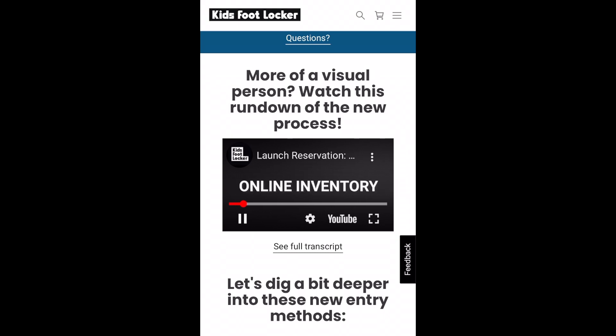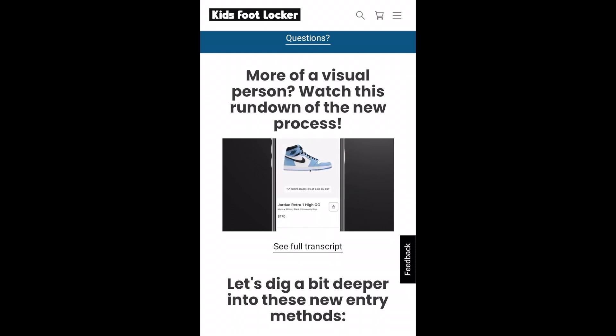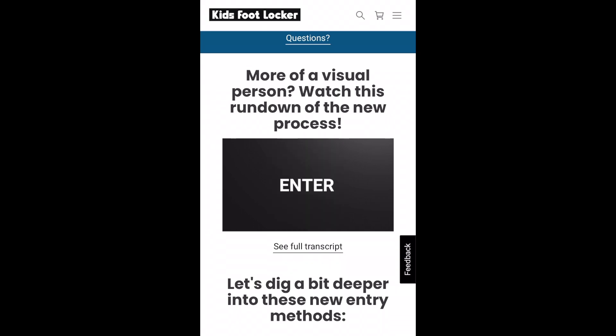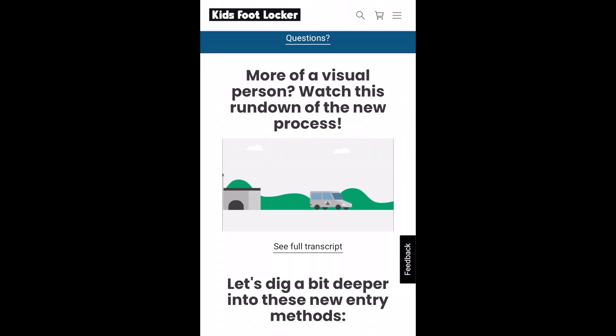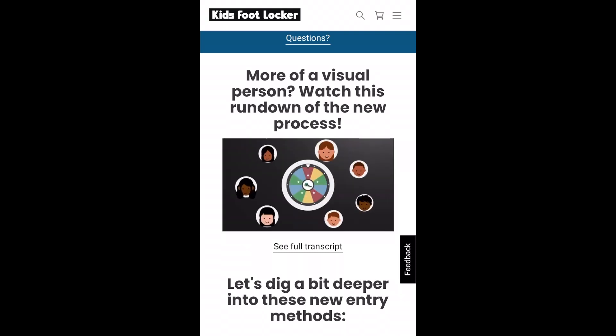You've heard the feedback, so we're changing the way we do things. Online inventory is now available for launch reservation. We have one goal: more winners. We built a system for you, giving you a better chance to secure the latest drops. It's simple — enter, select, win, and have the latest releases delivered right to your door. Earn head starts to improve your chances even more. We continue to be dedicated to creating a fair environment to ensure more wins for everyone.